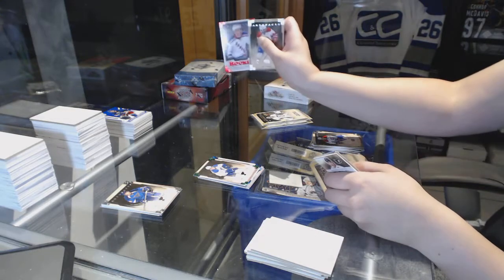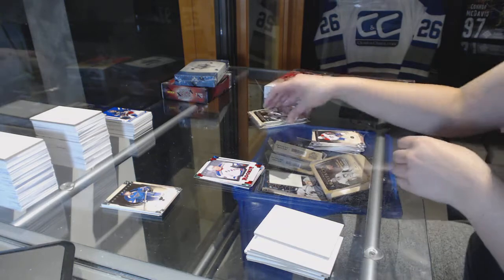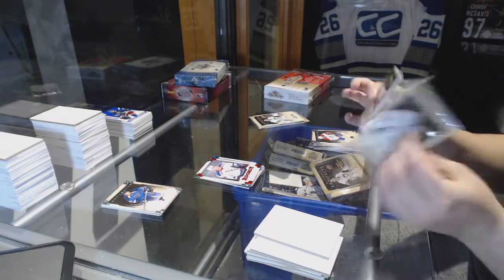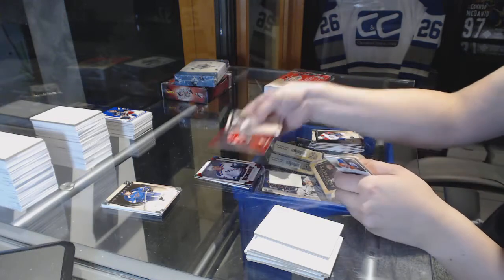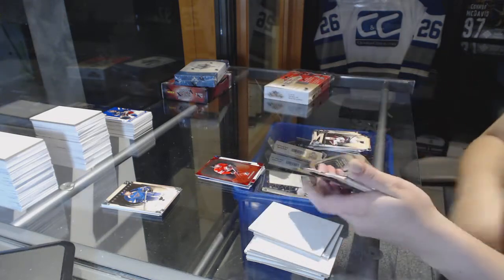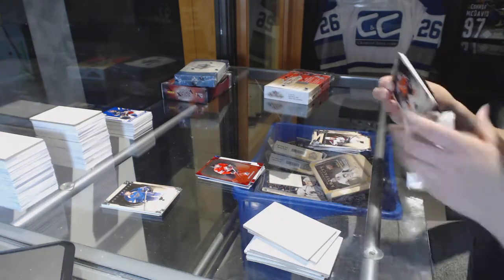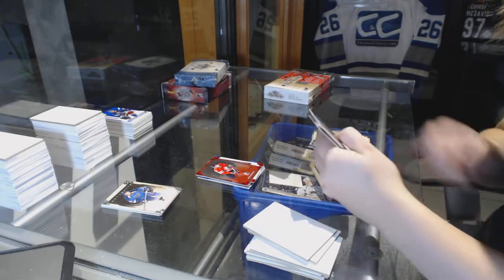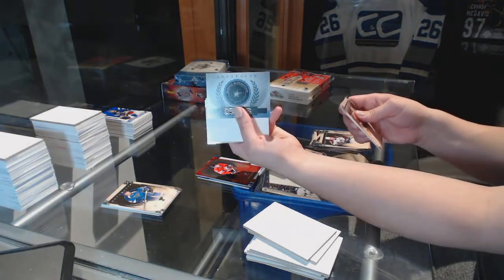We've got a Ruby Rookie for the New York Rangers, Christian Thomas number 299. Ryan Johansson number 299, Team Canada insert.